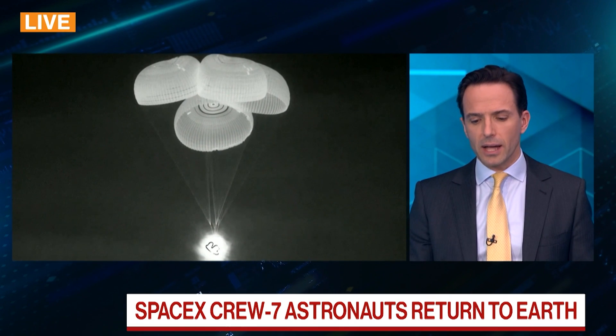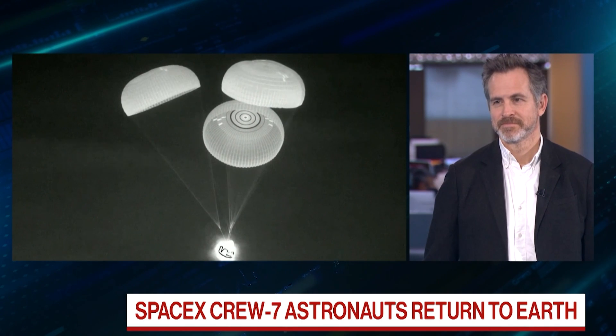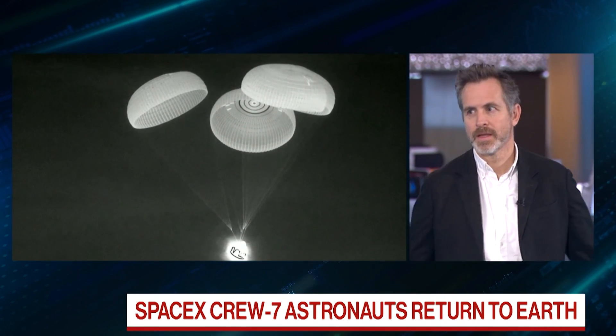Matt Bloxham is standing by as well, an expert on all things SpaceX, with specifics on what's happening with the spacecraft. How consequential is this, Matt? Just put it in context for us — what we're seeing.